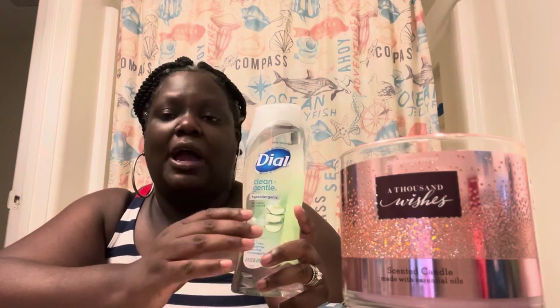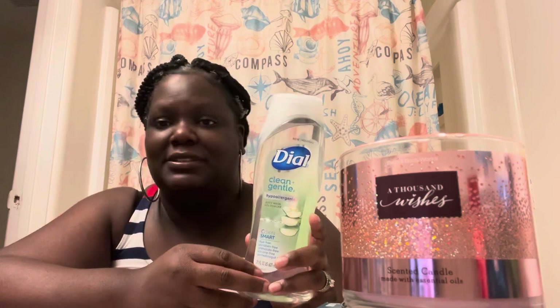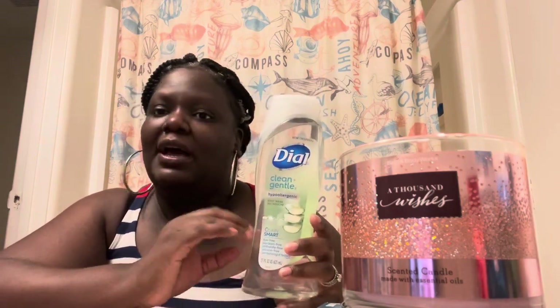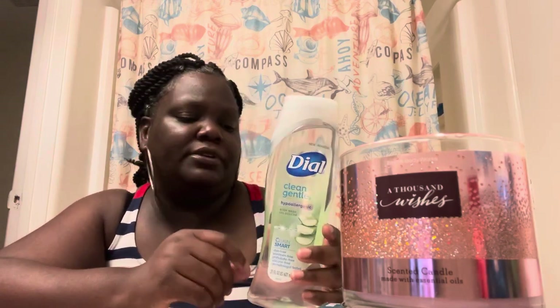I really love Caress body wash and Suave — Suave is a cheaper brand but I absolutely love it. I love Bath & Body Works body wash too, but I have to wait for their semi-annual sale. I can't see myself paying twelve or thirteen dollars for a little eight-ounce bottle. Those are my three different Dial body wash scents.